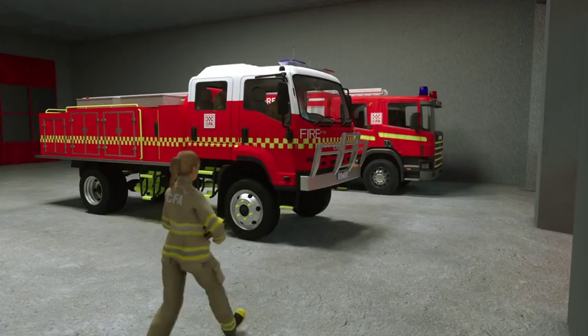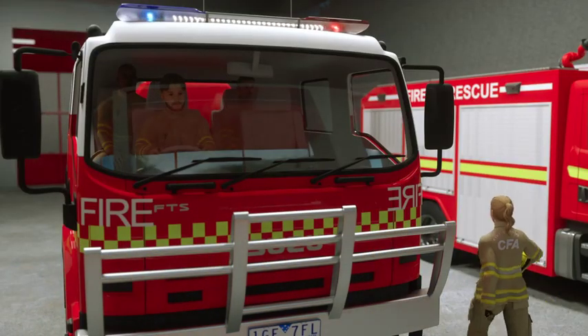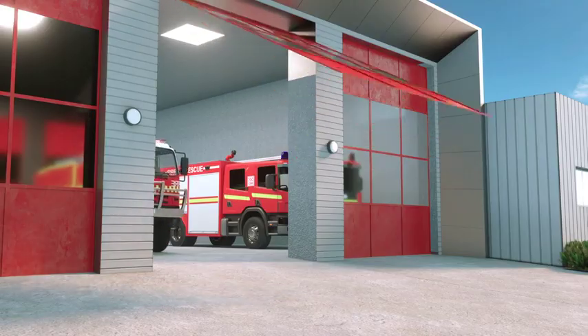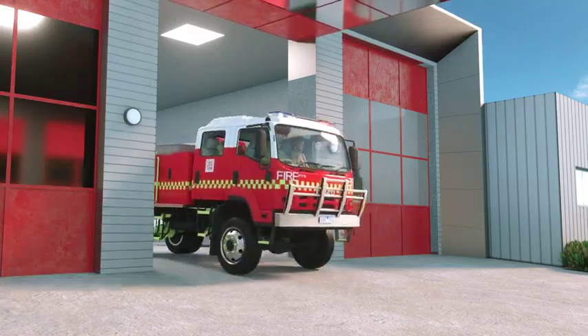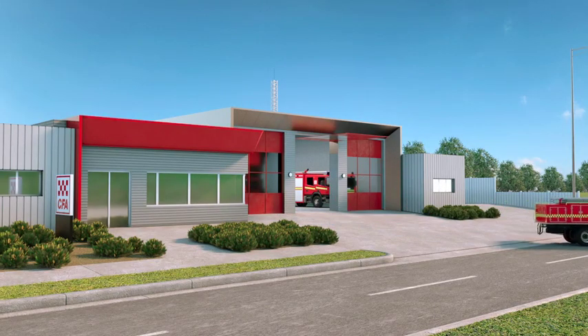The Supplementary Alerting Service App has been developed by CFA, SES, Ambulance Victoria and ESTA in conjunction with Emergency Management Victoria. It is the only app endorsed for use by CFA members. Download the Supplementary Alerting Service App today.